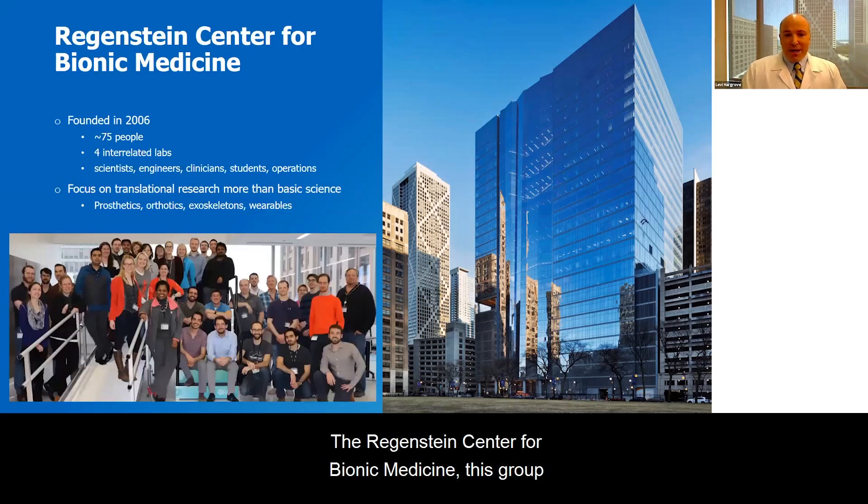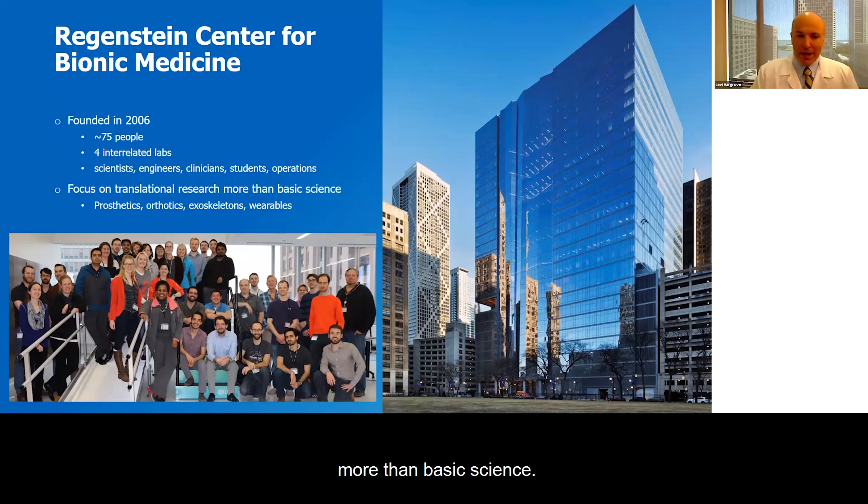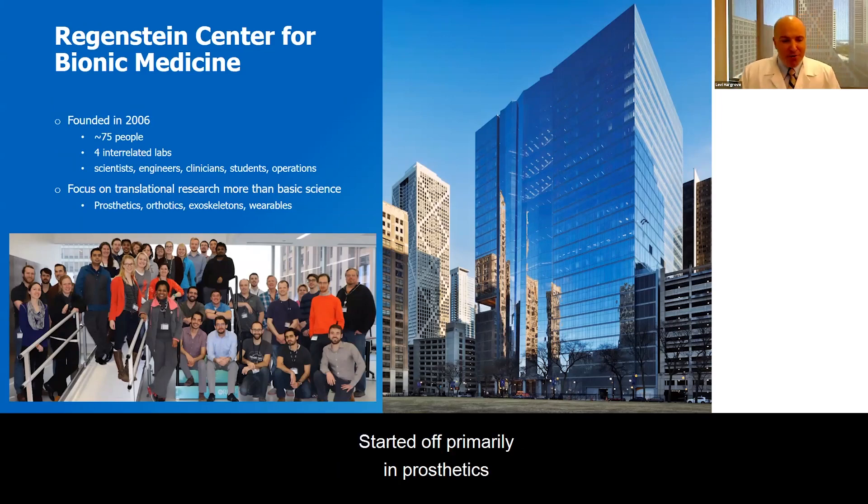The Regenstein Center for Bionic Medicine was founded in 2006. We're around 75 people, with four interrelated lab groups and a good mixture of scientists, engineers, clinicians, students, and some operations support. We really focus on translational research more than basic science. We started off primarily in prosthetics, but have moved into orthotics, exoskeletons, and some wearable sensors as well.